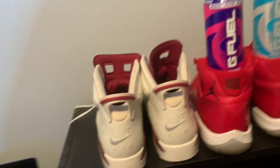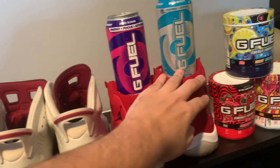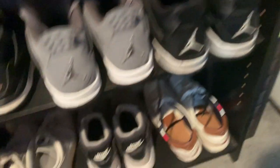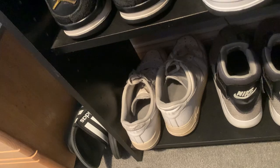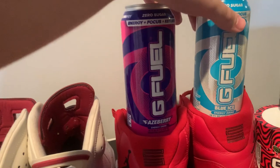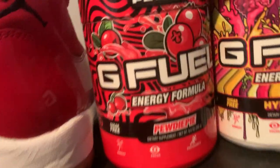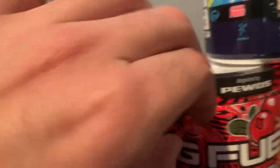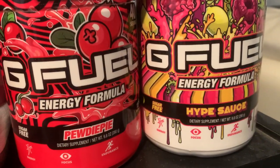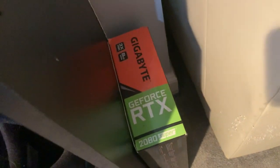So we come over here. We got the shoe collection mixed with the G Fuel collection. We got the maroon 6s, Win Like '96 11s, Royalty 4s, Cool Gray 4s, Oreo 4s, then just a bunch of random shoes I wear here and there — the Air Force Ones. Then the only two G Fuel cans I've ever had — phaseberry and blue ice. Then the only three tubs I've ever bought: PewDiePie collab, Hypesauce — still uncracked — and Shiny Splash. Down here we got the box my GPU came in.